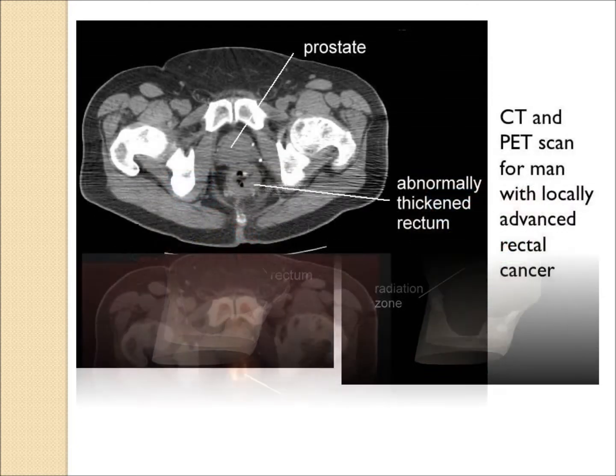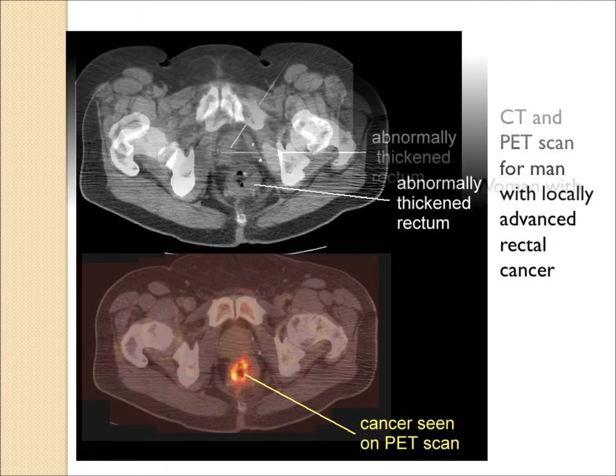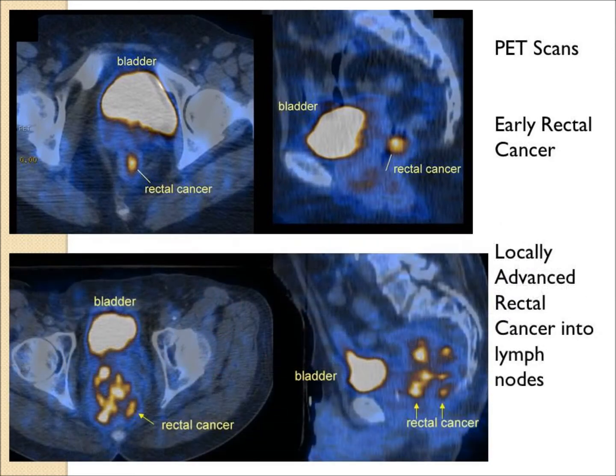PET scans can be very helpful for the radiation oncologist. The cancer appears as a gray structure that is slightly thickened on the CAT scan, but the PET scan image below shows how nicely it lights up, showing the physician exactly where the cancer is. In other cases, both the front view and the side view show very extensive rectal cancer that would help guide the radiation targeting.